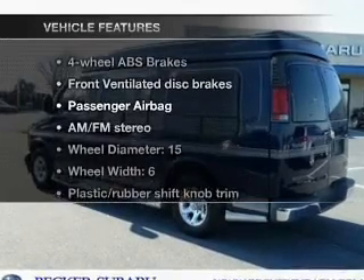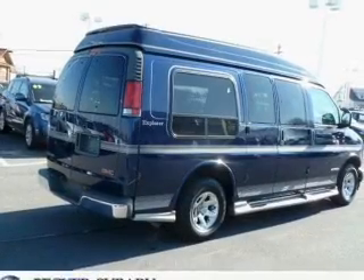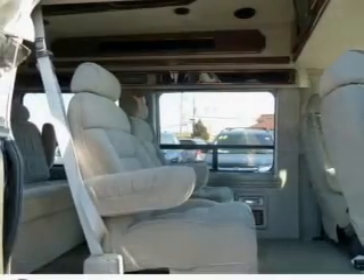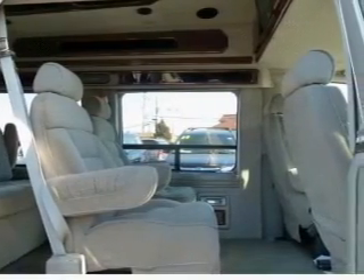Plus, enjoy these notable features that are included in this vehicle: air conditioning, power door locks, power windows, power steering, cruise control, an alarm system, and an AM/FM stereo with a CD player.